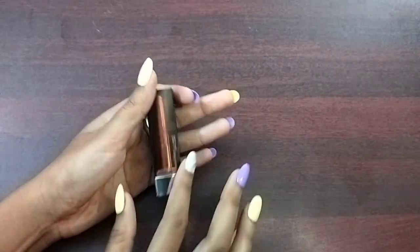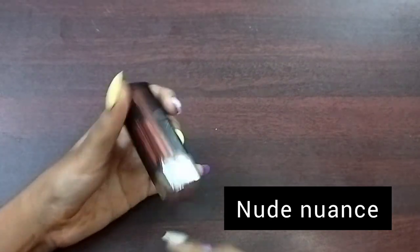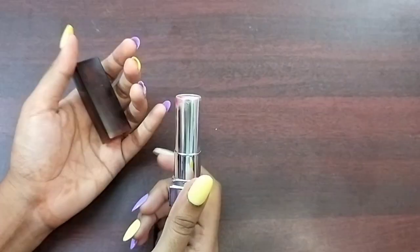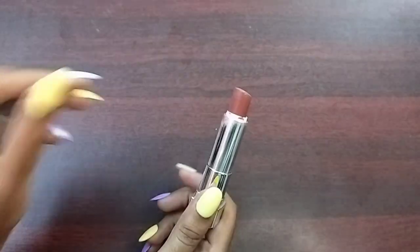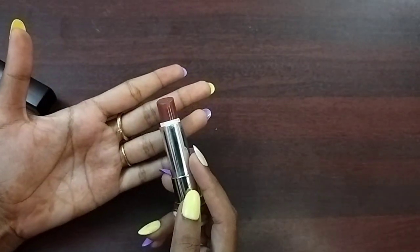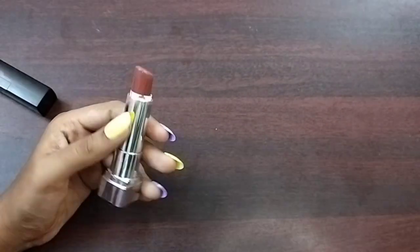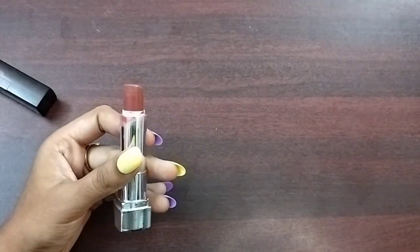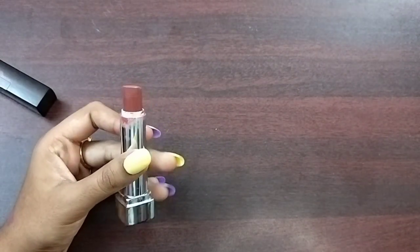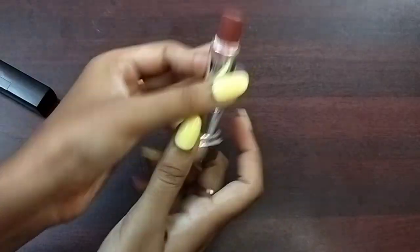Maybelline's bullet lipstick in the shade Nude Nuance. The MRP is $3.29 and the sale price is $2.47. This is a good brown-tone nude shade and a perfect matte lipstick — when you apply it, it will be smooth.